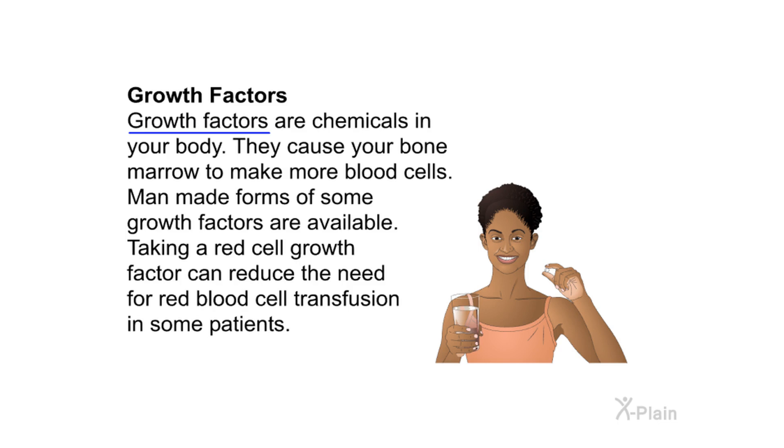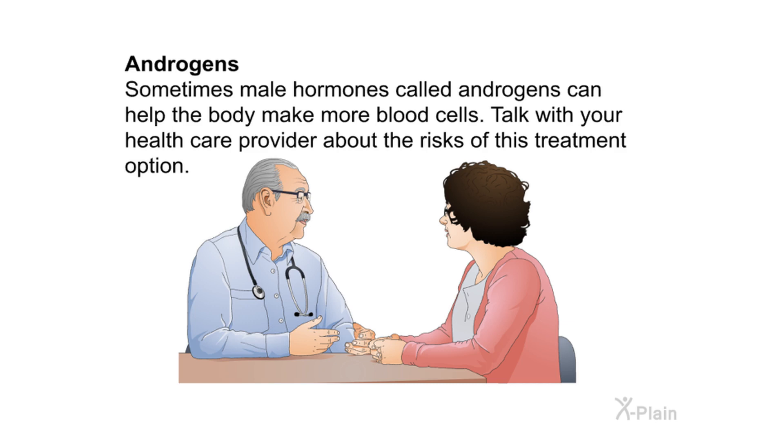Growth factors are chemicals in your body that cause the bone marrow to make more blood cells. Man-made forms are available; taking a red cell growth factor can reduce the need for red blood cell transfusion in some patients. Sometimes male hormones called androgens can help the body make more blood cells — talk with your health care provider about the risks of this treatment option.